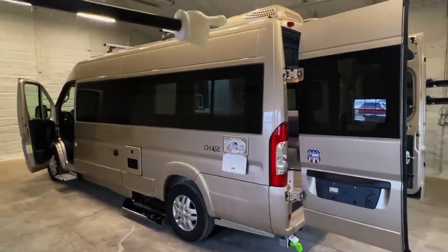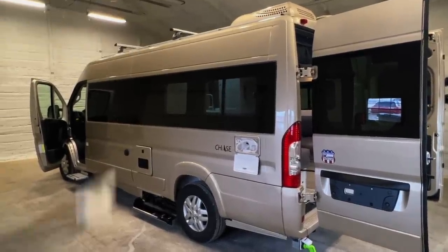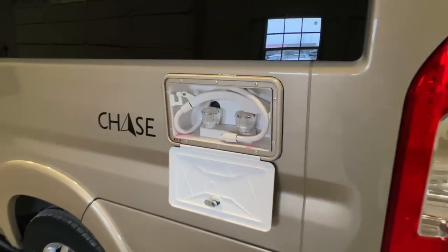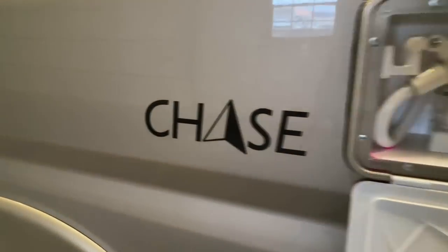We've got our air conditioner up top with that Thule roof rack. Got an outside shower — nice for kids, pets, going to the beach, keeping the mess out of the RV.